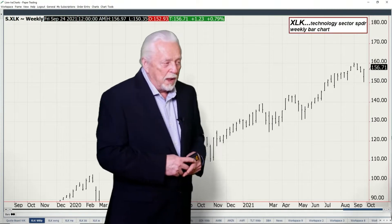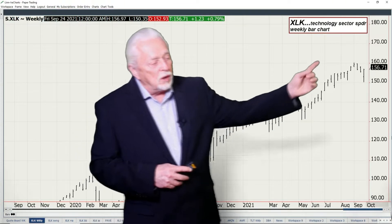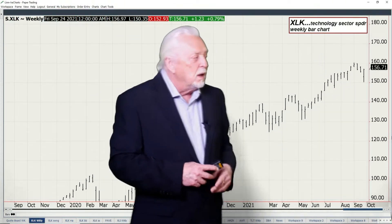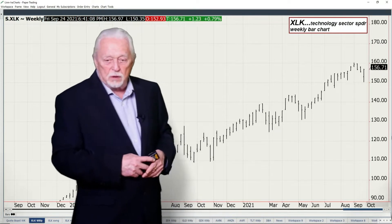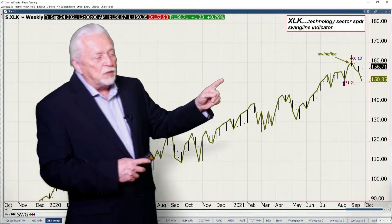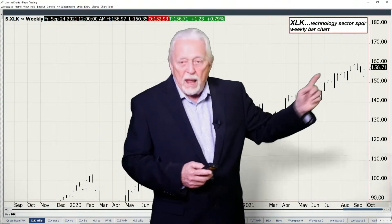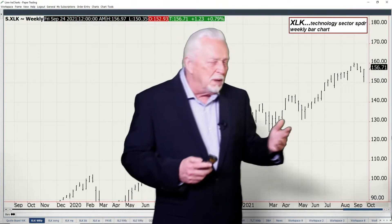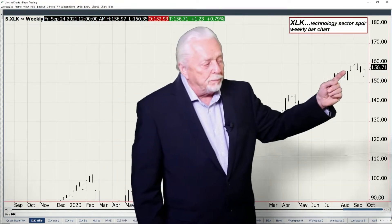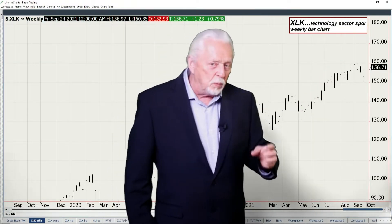Let's go to the weeklies and see what we have. When we look at XLK, our technology sector ETF, you can see the market has been in a correction. We've come from the 160 area and this week we got to 150.35 — a pretty good correction. When we take a look at the swing line indicator, what it does is look at whether you have a higher high week, a lower low, an inside week, or an outside week up or down.